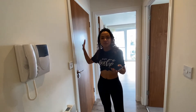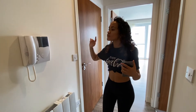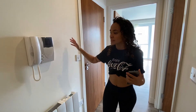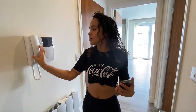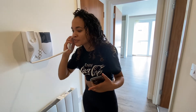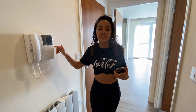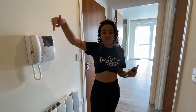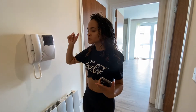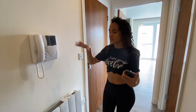In here we have the main bathroom — but before we get to that, this is a little intercom system. When you have visitors or any packages, they'll buzz downstairs. We're on the third floor, so they'll buzz downstairs and you let them into the building using this system. — Oh, that's my sister messaging me. Yeah, you can just leave our food outside, thank you.